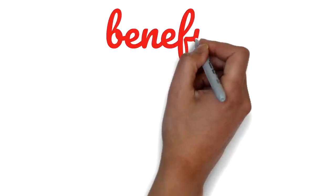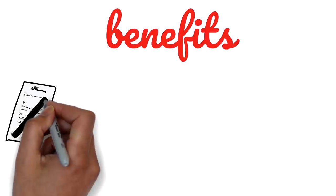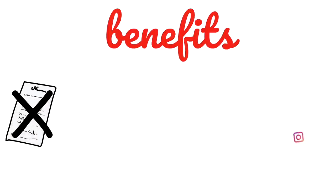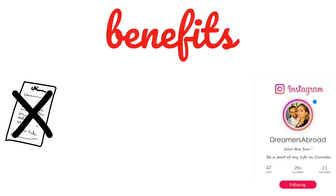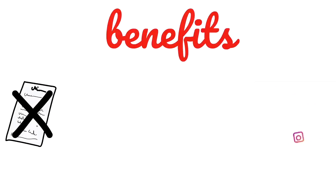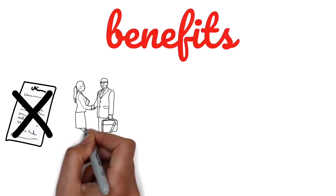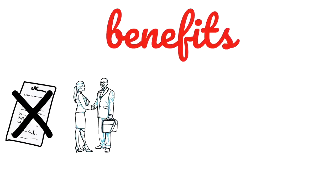Now let's talk about the benefits this will actually bring. First of all, your spouse does not need a job offer in order to get this work permit. Because no job offer is required, LMIA is not required either. So your spouse can get the work permit, come to Canada, search for a job, and then start working. The person who gets this open work permit can work for any company, any organization, at any position, and if they don't like it, they can switch jobs. There's no restriction on that.